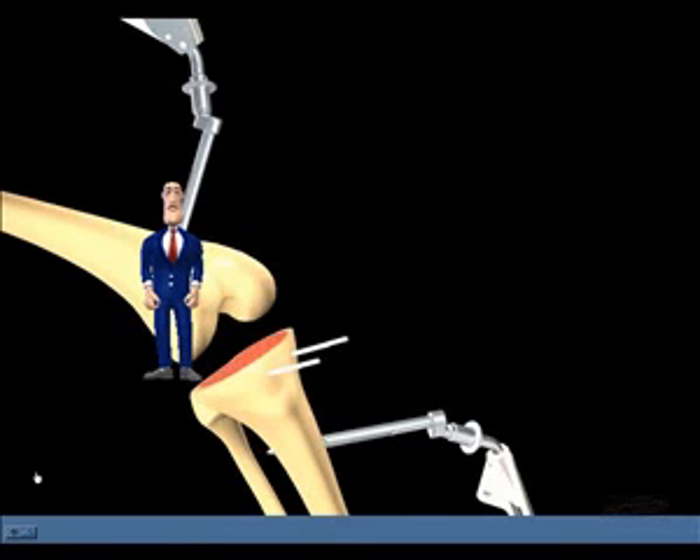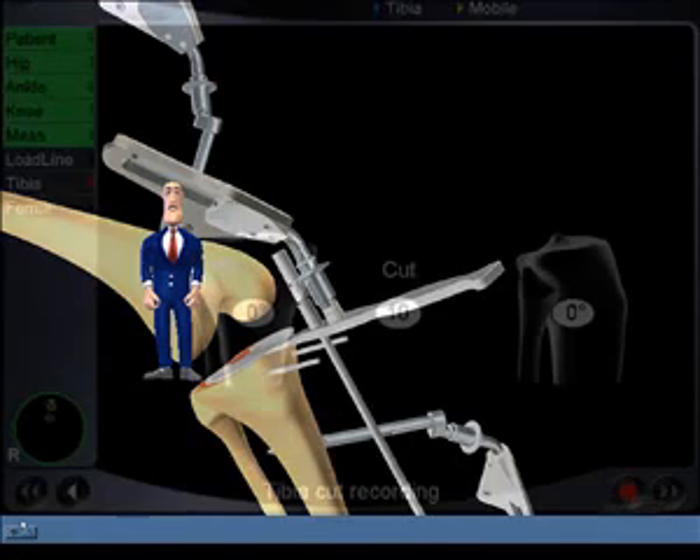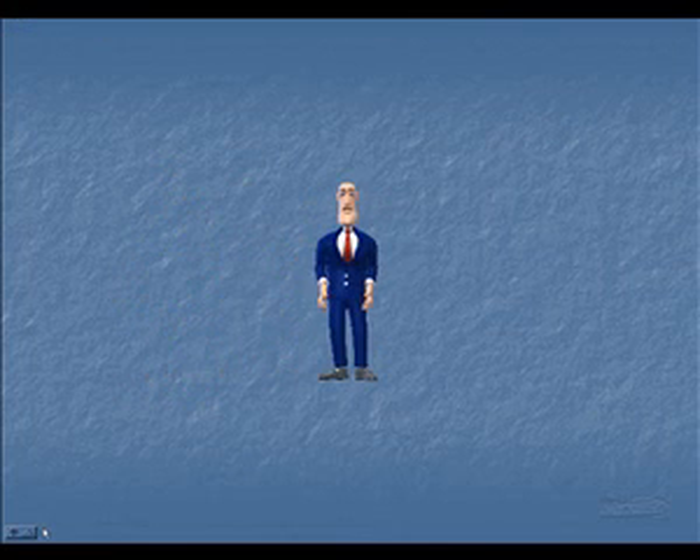Once the cut is made, it is checked for accuracy. If it is not accurate, it can be done again. Before computer-aided surgery, it was not possible to check for accuracy in this way. Errors would only be found when x-rays were taken after the operation was finished.